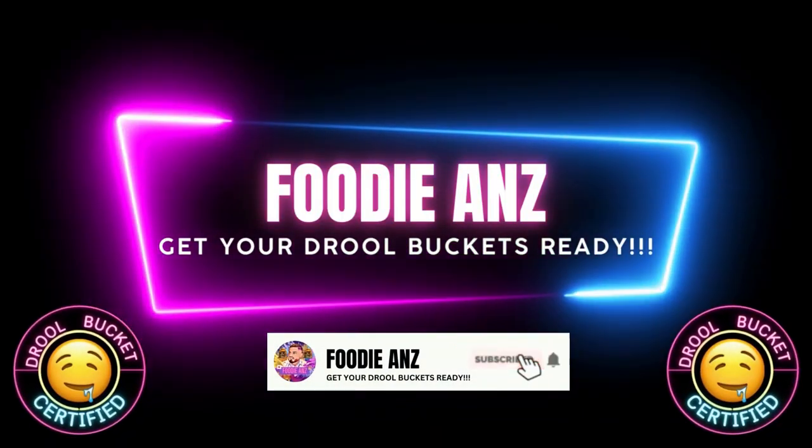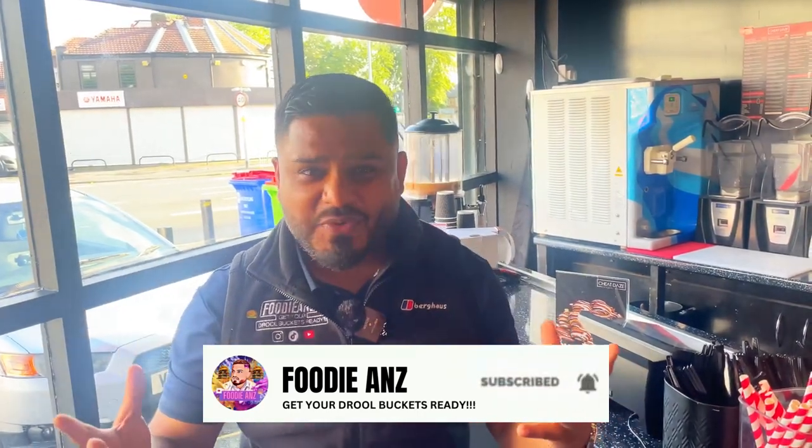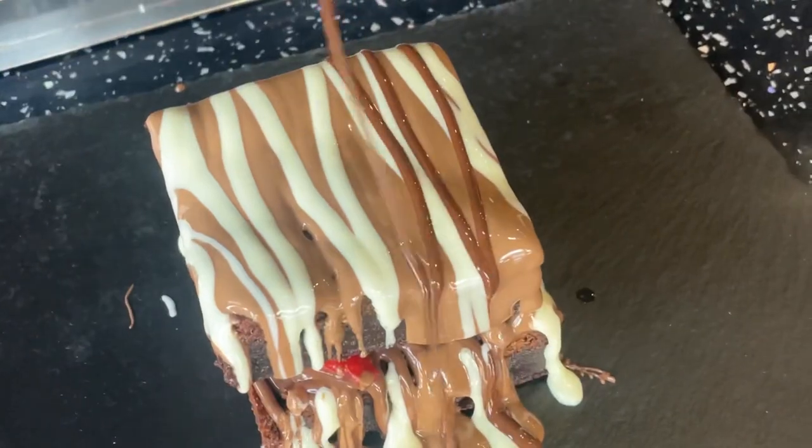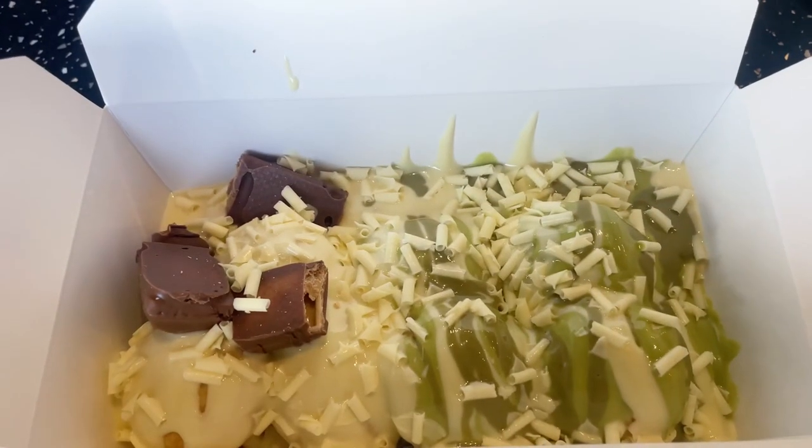That is draw bucket certified — welcome to another episode of Foodie Ads! I'm in Manchester, in the Kingsway area, and I fancy some dessert. What a better place to go than Cheap Days. I'm going to be trying some delicious waffle balls, some brownie stacks, and some milkshakes as well. Get your draw buckets ready, I'm about to go in!